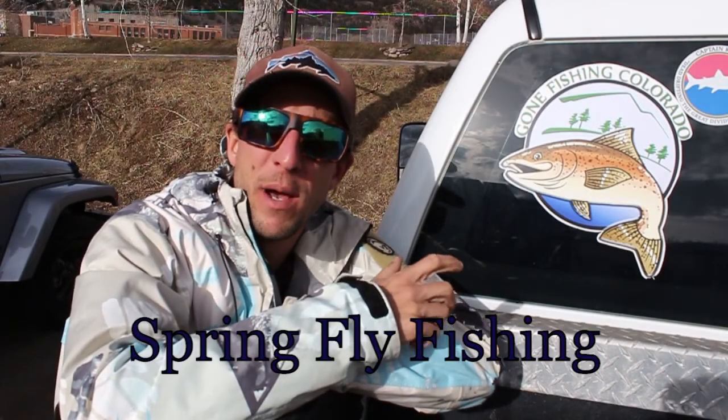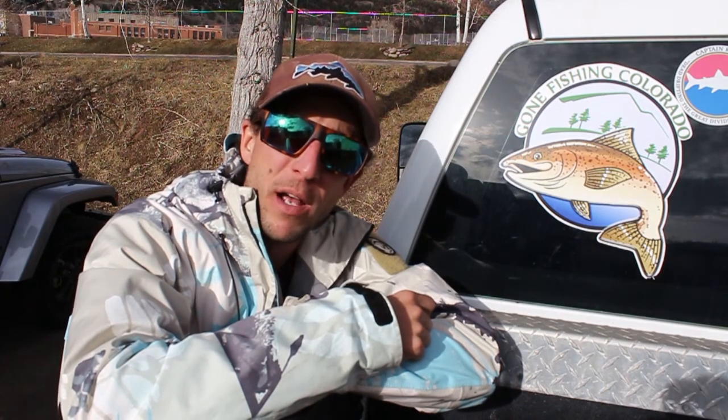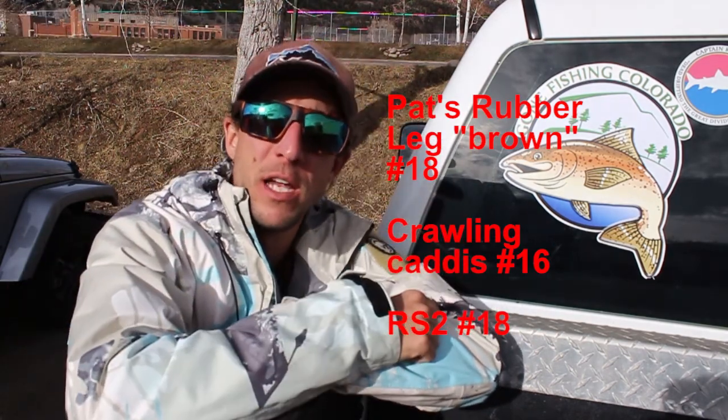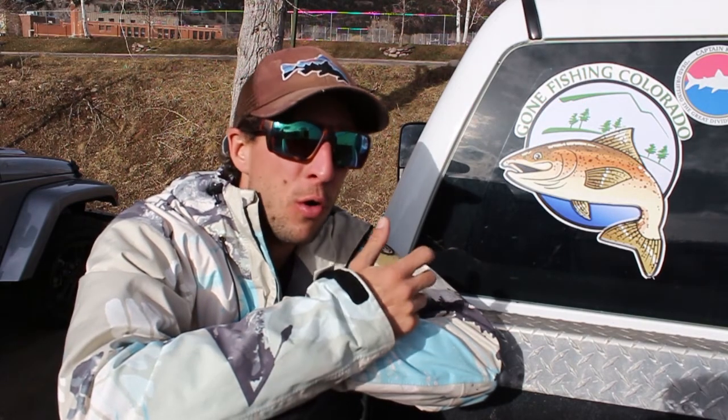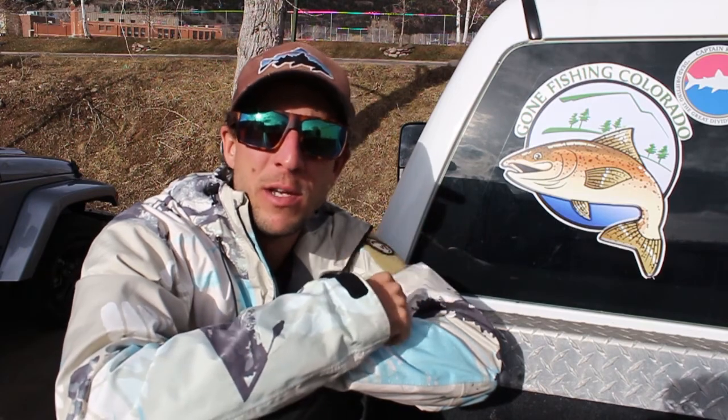Spring fly fishing time. We're just about to head down to the river — it's March 13th. These bigger bugs are about to start moving around, I think they already are. We're gonna be testing out these bigger bugs right here. It's gonna be just a good old spring fly fishing day, 55 to 60 degree weather. Let's see what we can get to happen.